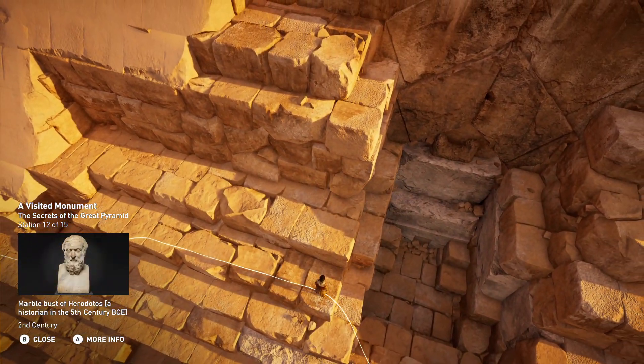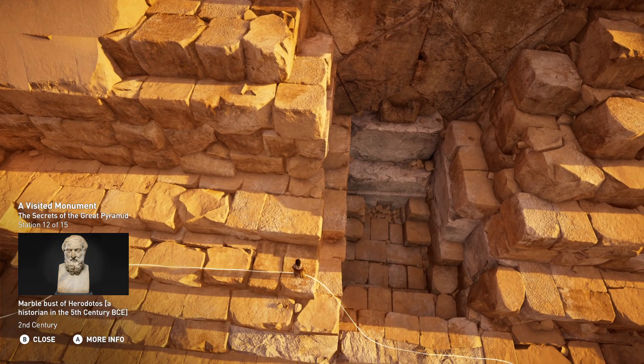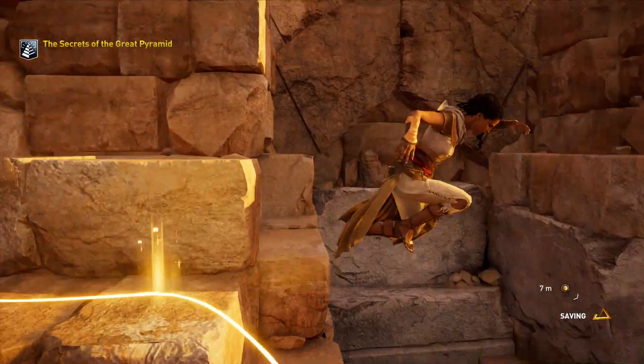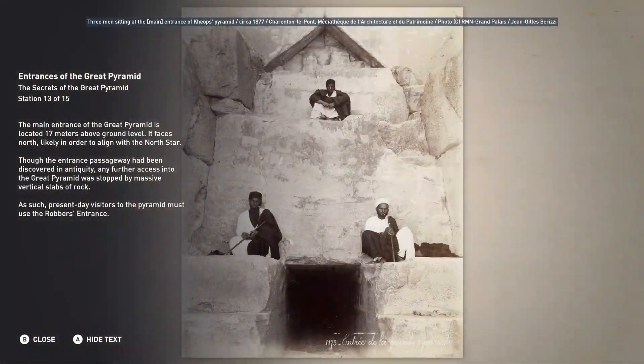Over the centuries, thieves and travelers attempted to access the Great Pyramid numerous times. Ancient writings describe details of its interior, proof that some made their way within, though who gained entrance first, and when, is unknown. The main entrance of the Great Pyramid is located 17 meters above ground level. It faces north, likely in order to align with the North Star. Though the entrance passageway had been discovered in antiquity, any further access into the Great Pyramid was stopped by massive vertical slabs of rock.